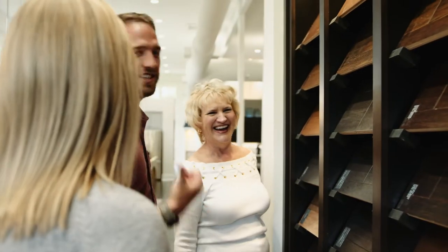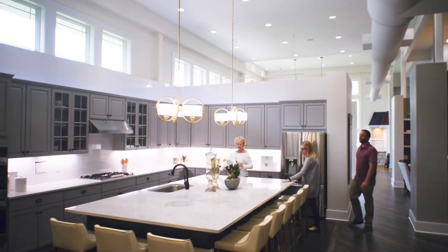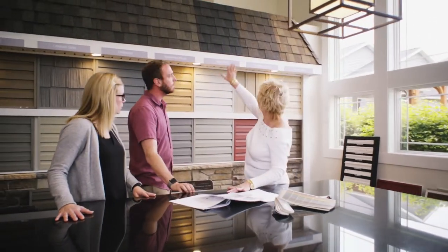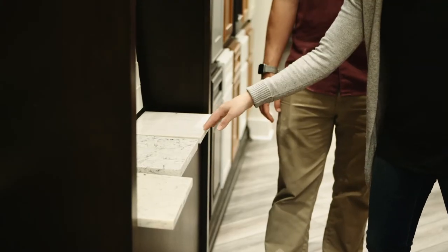One of the most exciting times in the home building journey is making all the selections for your new custom home at your selections meeting. Our design studios were created to offer the ultimate in one-stop shopping. There are a few key things you can do ahead of time to prepare for your selections meeting.